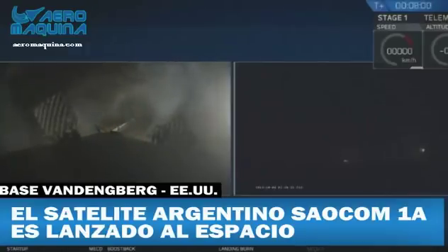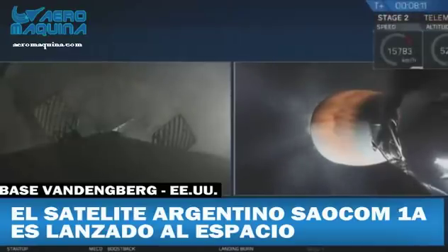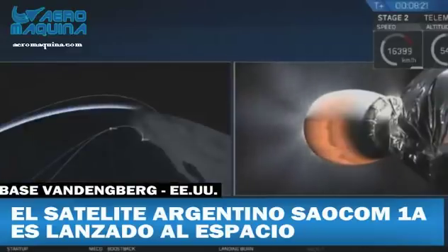It appears that the Falcon 9 first stage has just stuck the landing at LZ-4 at Vandenberg Air Force Base. This is great news for everyone here at SpaceX. Reminder that this is the first time we've ever landed a rocket first stage back at Vandenberg Air Force Base. Great news for everyone here — we're all extremely excited. Like I said, most of our team is at the launch site right now and they must be out of their minds. That is awesome.